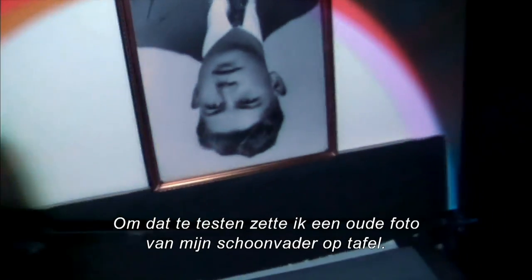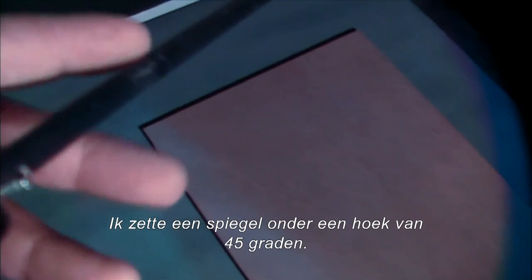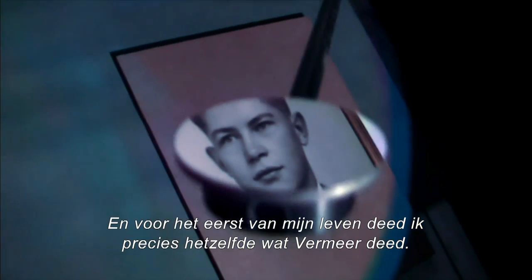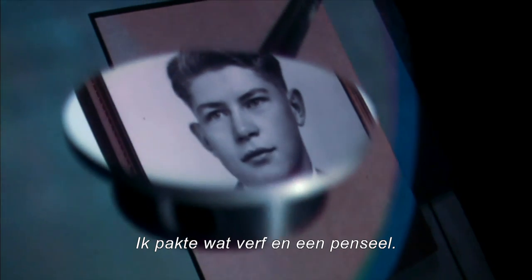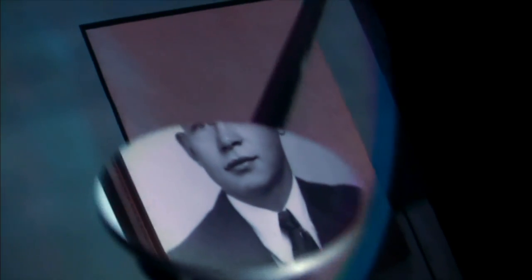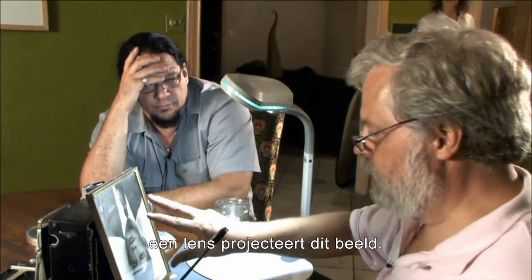To test this, I propped up a high school photograph of my father-in-law on the table. I put a piece of masonite down here to paint on. I set a small mirror at a 45-degree angle. And for the first time in my life, I did just what Vermeer may have done — I picked up some oil paints and a brush. In Vermeer's camera, this would be a projection; a lens is projecting this image.